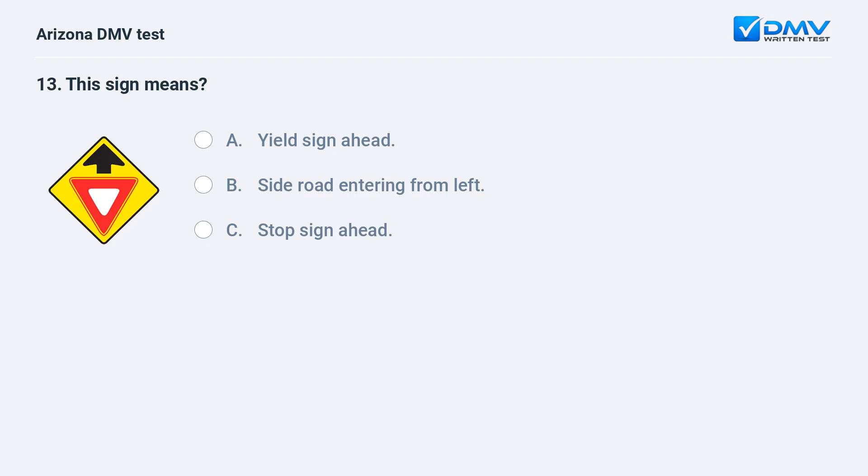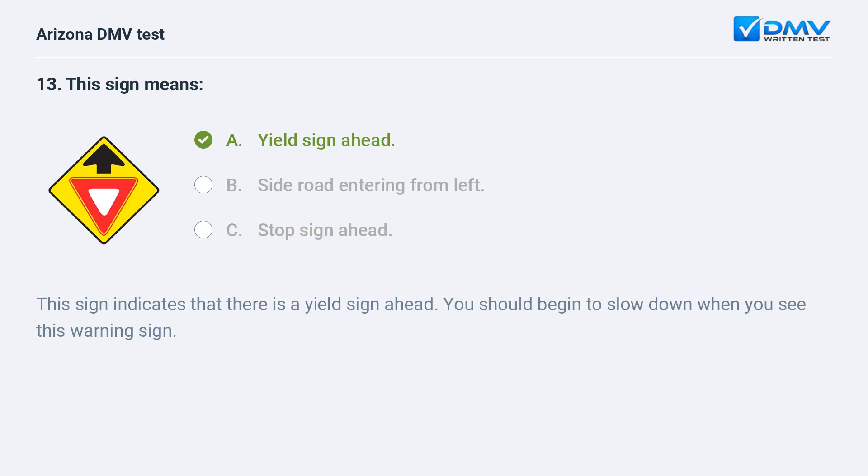This sign means: A. Yield sign ahead. B. Side road entering from left. C. Stop sign ahead. The correct answer is A: Yield sign ahead. This sign indicates that there is a yield sign ahead. You should begin to slow down when you see this warning sign.